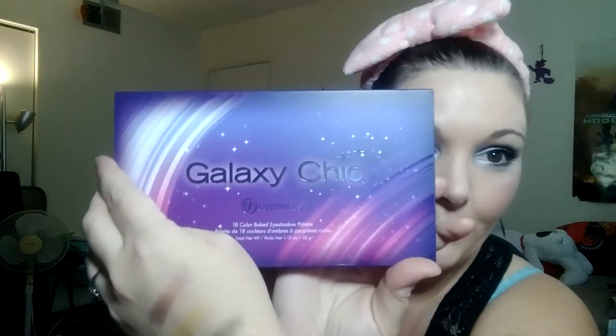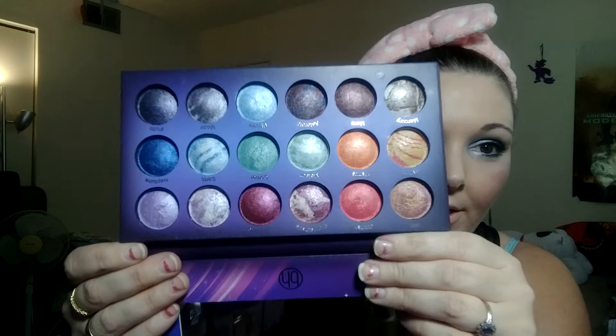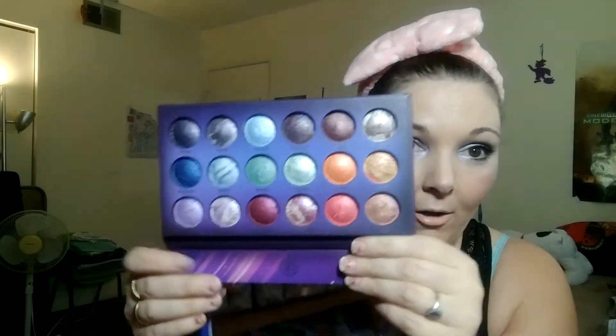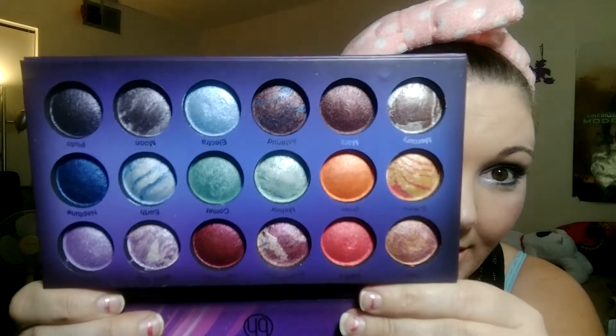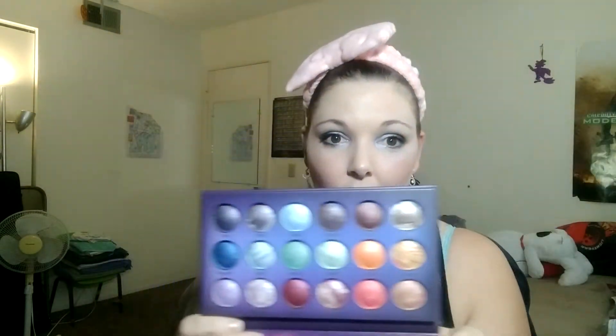I also got the Galaxy Chic palette, which is amazing. This is the one I used today. I absolutely love it — I love that the shadows are domed, and they look like planets or a galaxy. The colors are beautiful. What I did today was this light blue called Electra as my all-over color.